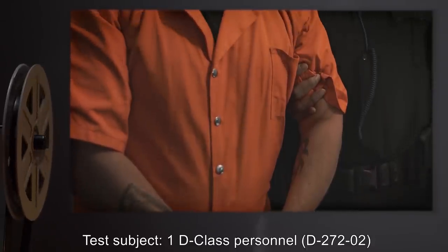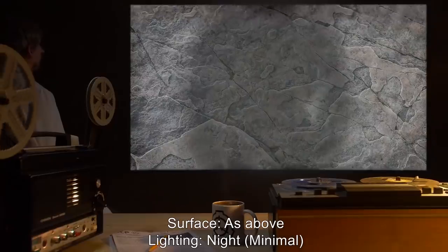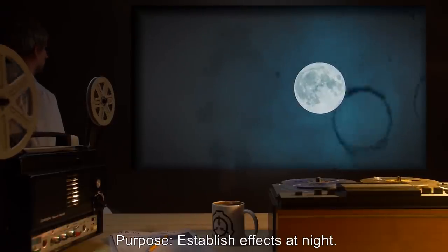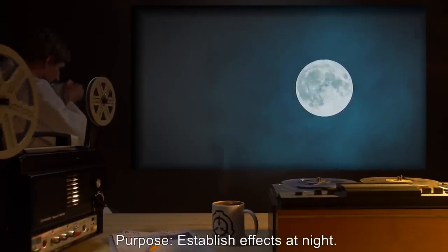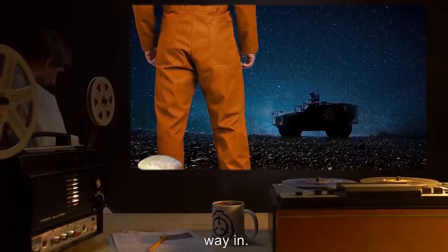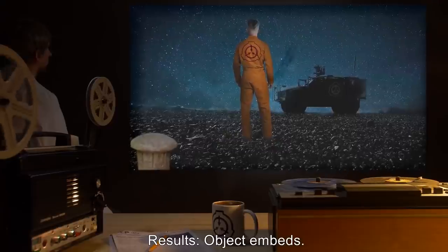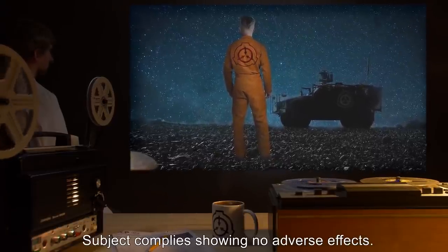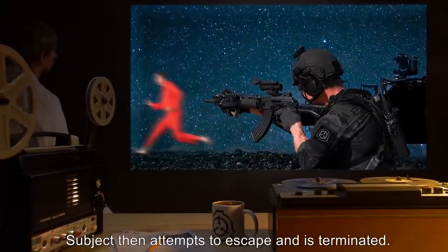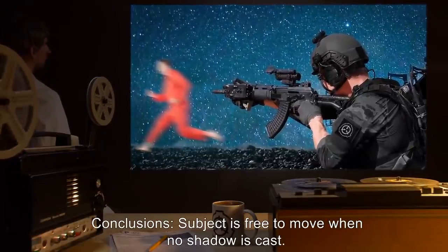Experiment 272B. Test Subject: D-Class Personnel D2722. Surface: As above. Lighting: Night, minimal. Purpose: Establish effects at night. Procedure: Nail was dropped at subject's feet and embedded itself exactly two-thirds of the way in. Subject then asked to move ten meters away from the nail. Results: Object embeds. Subject complies, showing no adverse effects. Subject then attempts to escape and is terminated. Object recovered. Conclusions: Subject is free to move when no shadow is cast.